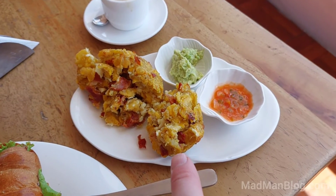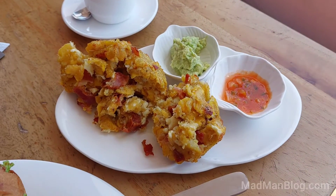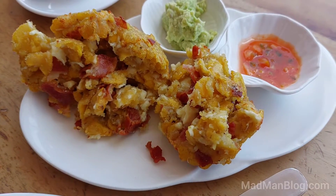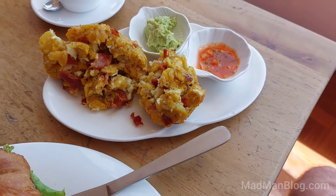This is a bolon bacon. What is this made out of? Plantains? So it's like a breakfast burrito ball, Ecuador style.